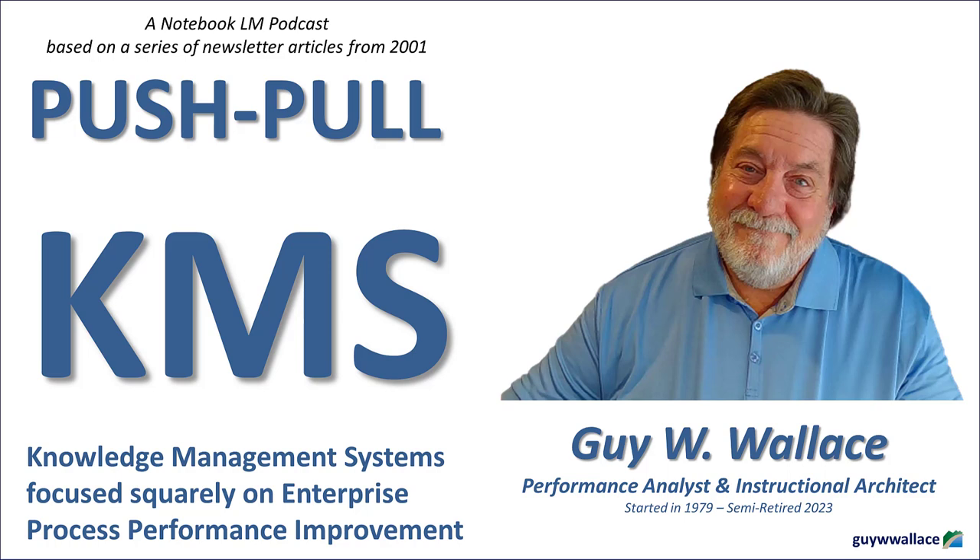Wallace doesn't just talk theory — he lays out a comprehensive system with 12 key systems and a detailed 47-process model. He certainly doesn't shy away from the details. But for someone just starting out, 47 processes can seem overwhelming. Out of those 12 systems, let's focus on three that are absolutely essential: governance, strategic planning, and operational planning. These systems lay the groundwork for a well-structured, efficient, and adaptable KMS — think of them as the foundation, framing, and wiring of your knowledge house.